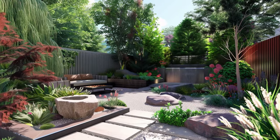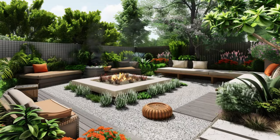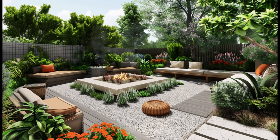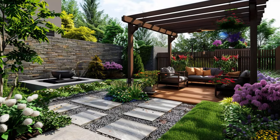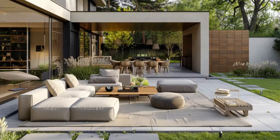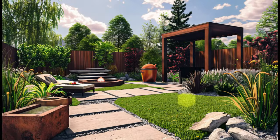Modern patios have become increasingly popular in recent years as homeowners look for ways to extend their living space outdoors. Patios can provide a great place to relax, entertain, or simply enjoy the outdoors. However, there are both pros and cons to consider before adding a patio to your home.